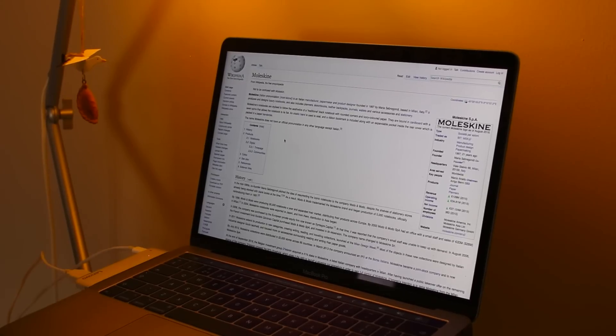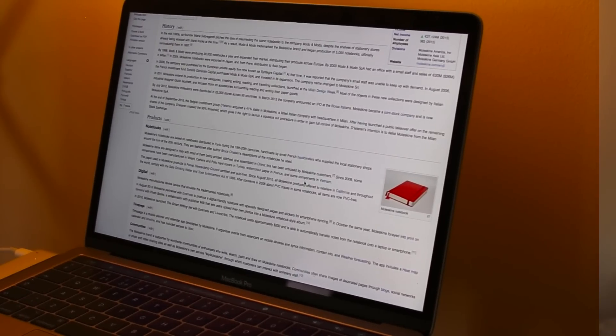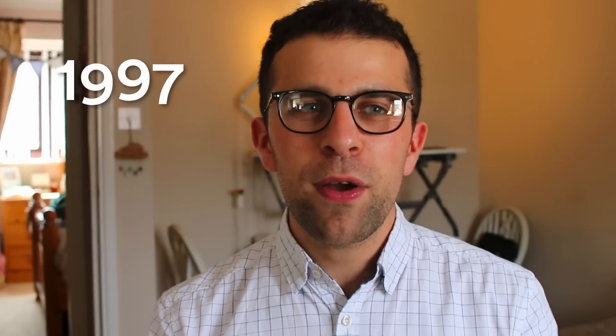I wanted to do a little bit of research into Moleskine — and when I talk about research I mean just going on Wikipedia. Moleskine aren't that old as a company. I thought they were a lot older, like 50 or 60 years old, but they were actually created in 1997, which is a lot younger than I thought.